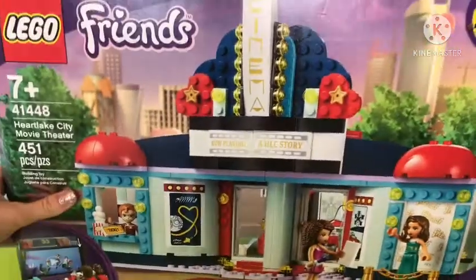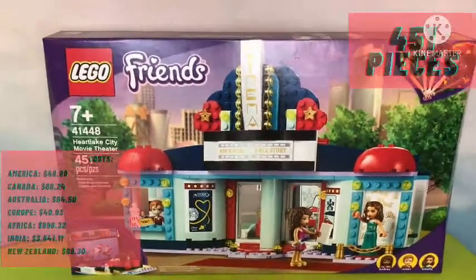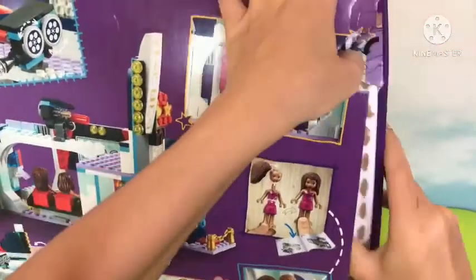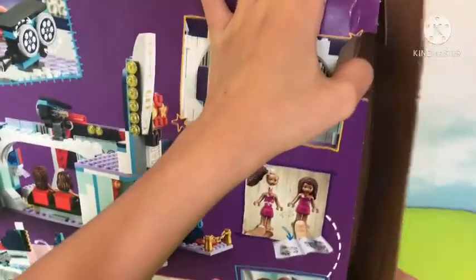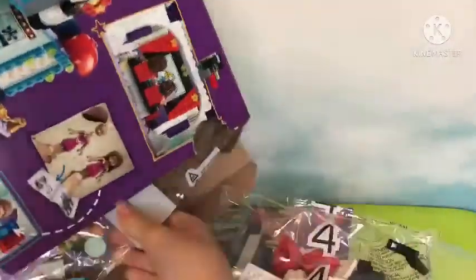Today I am building the Heartlake City movie theater. Here are the calls and pieces so you can see how much this cost in our country. Now a word from Julian — don't forget to like and subscribe. Great, thank you for helping me out there Julian, or back to the set.